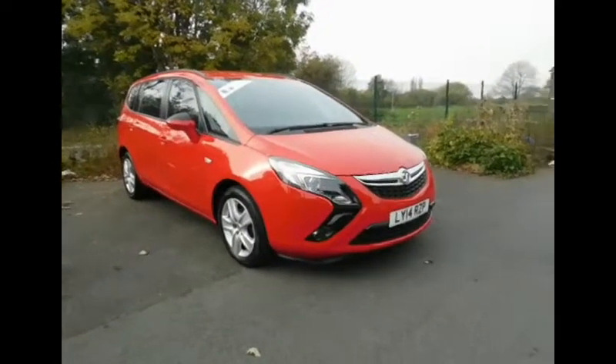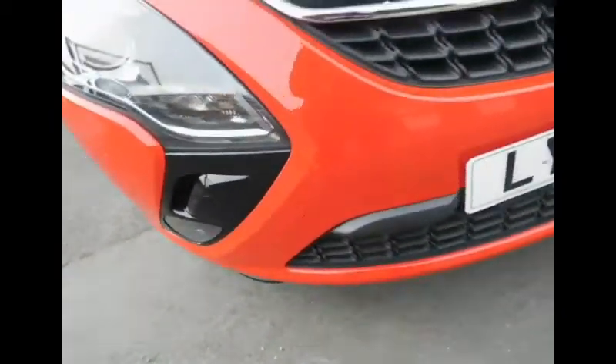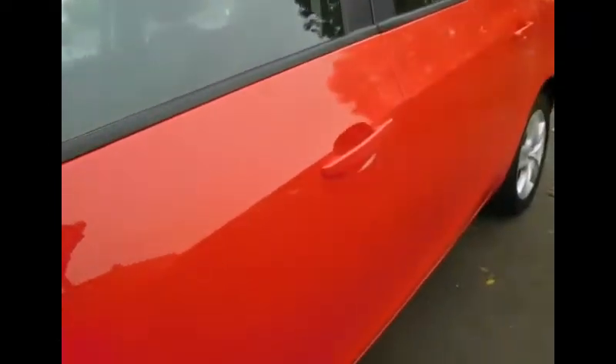It has automatic transmission and benefits from automatic headlights, front fog lights, front parking sensors, a lovely presentation from Now Vauxhall, 17-inch alloy wheels, and colour-coded door mirrors and door handles.